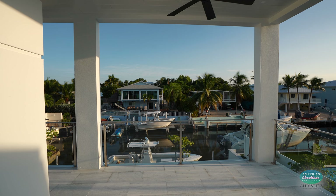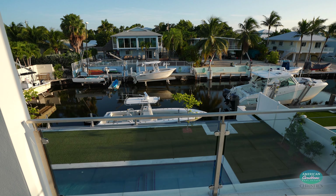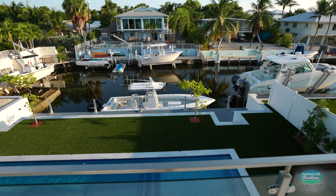This entire property is designed for convenience, including a double driveway, a rare two-car garage, and advanced security features.